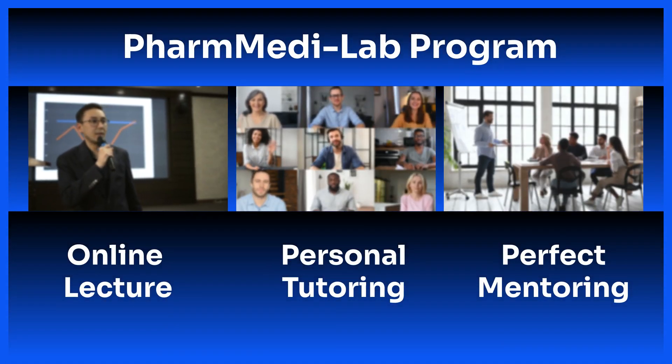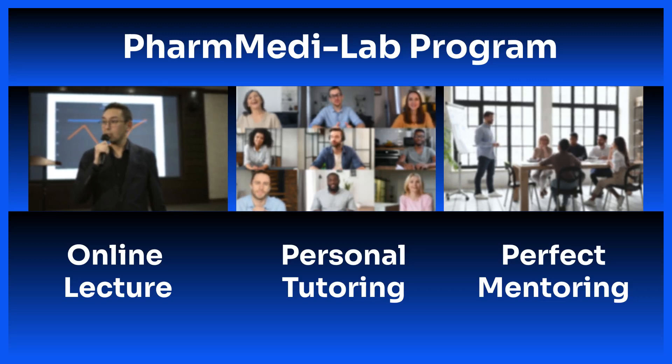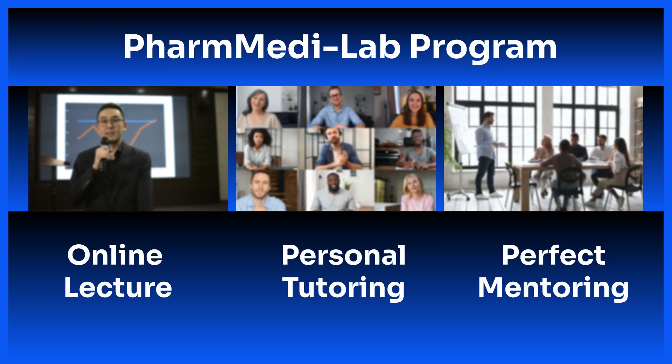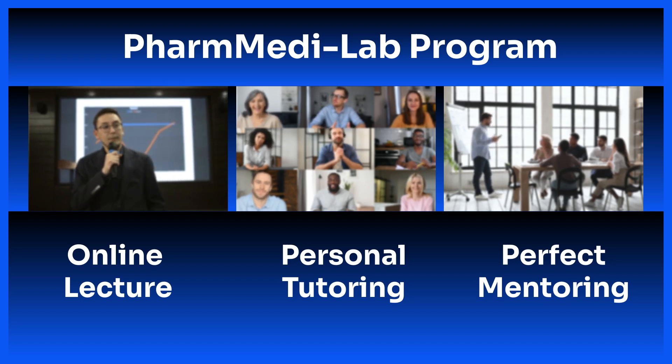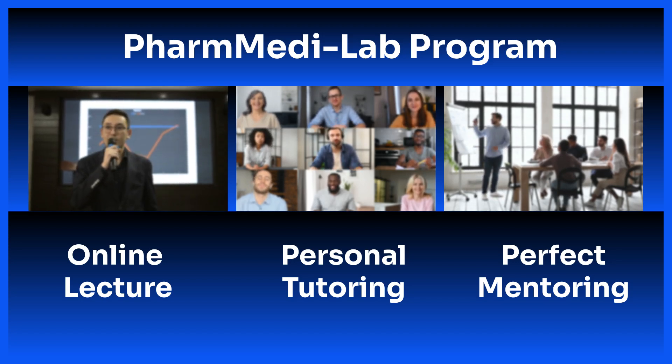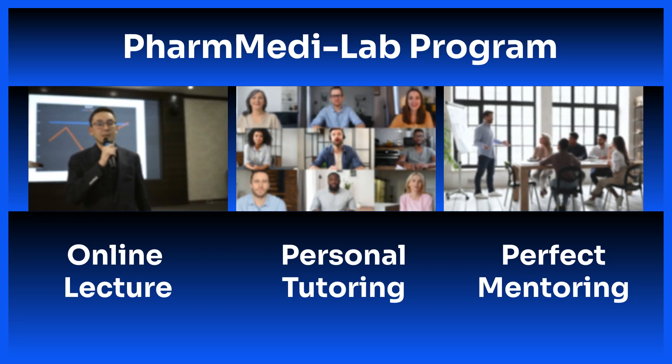PharmMetaLab's program is made up of three main parts. First, we provide recorded lectures covering key science subjects. Second, we offer one-on-one tutoring to support students as they go through the lecture material. And third, we provide mentoring not just for academics, but also for overall college life and adjustment.